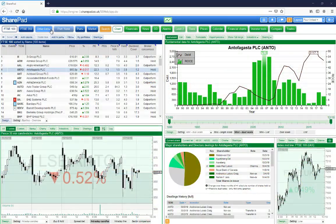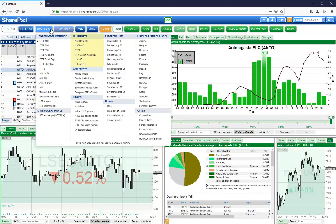Search for a full list of UK, US and European shares plus funds, bonds, foreign exchange, commodities and much more.